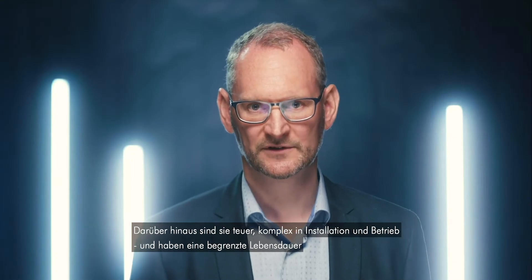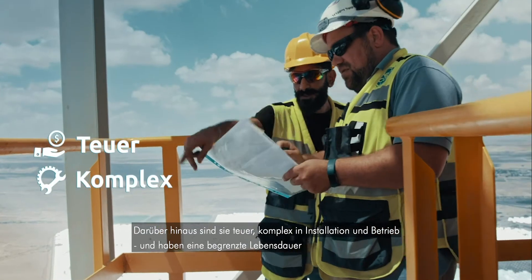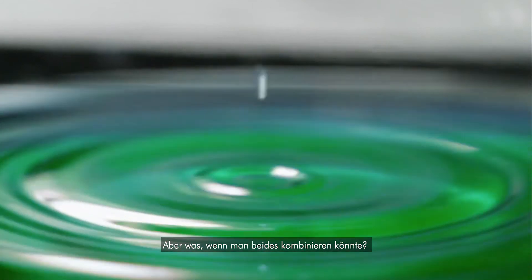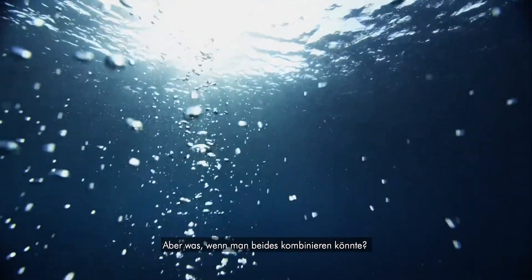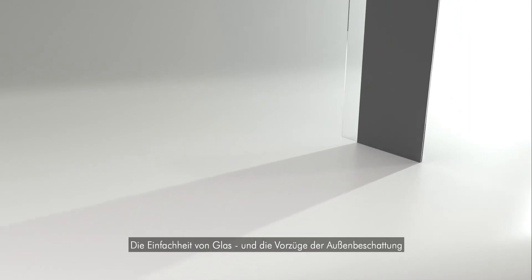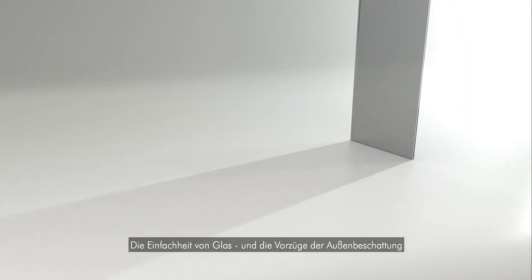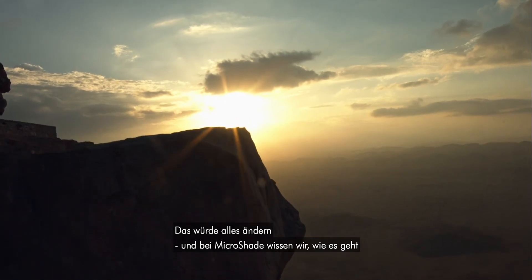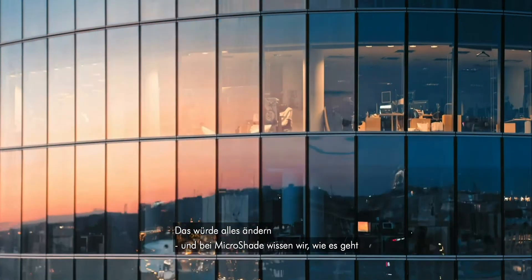In addition, they are expensive, complex to install and operate, and they have limited lifetime expectancy. But what if it were possible to combine the best of two worlds — the simplicity of glass and the performance of external shading? That would change everything. And at Microshade, we have found out how.